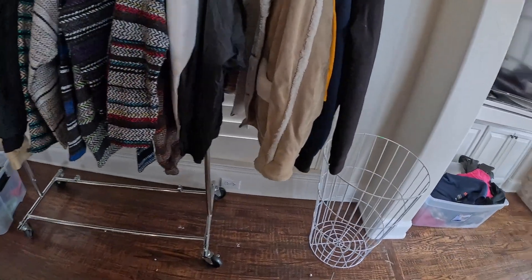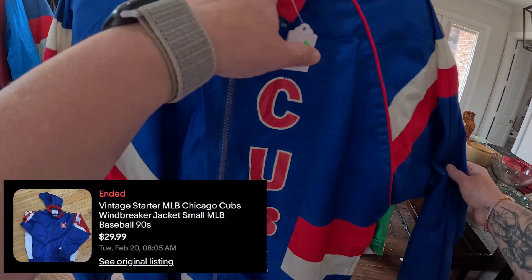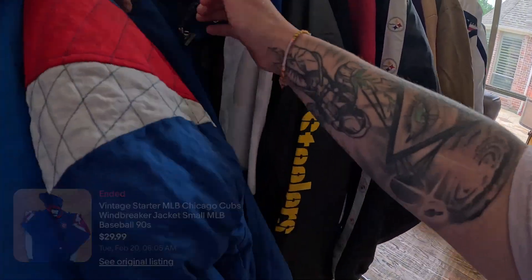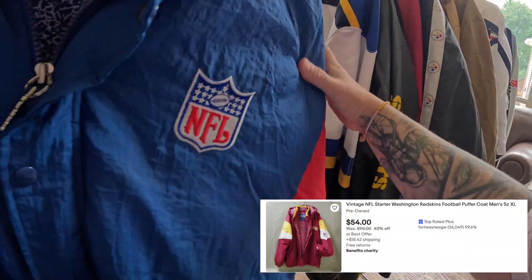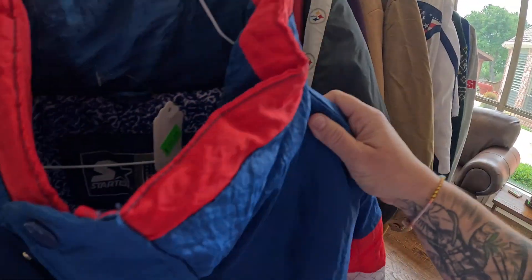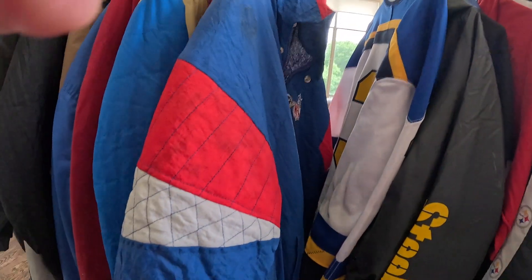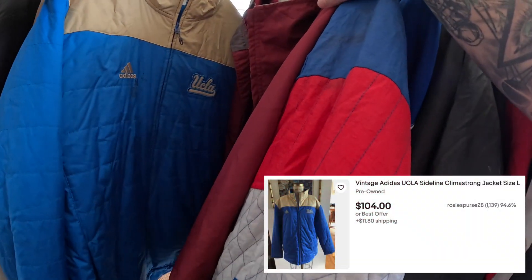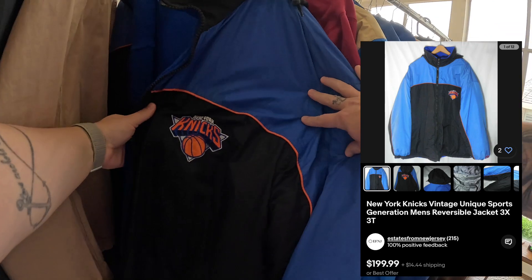How much are those clothes? $30. It says it's $18. Oh, look at this — $50. And it's got a stain. That's got a stain. That's got a stain.